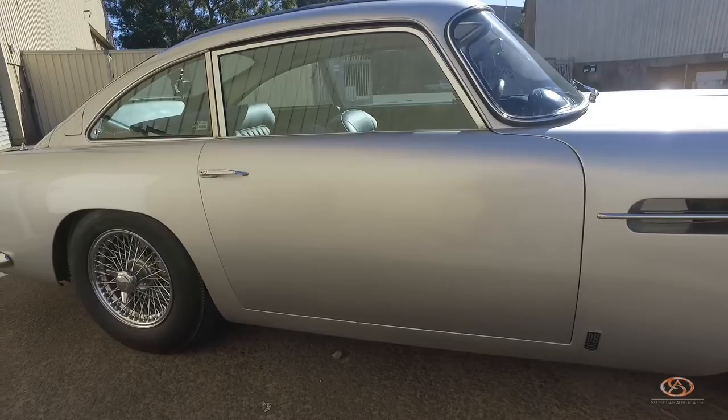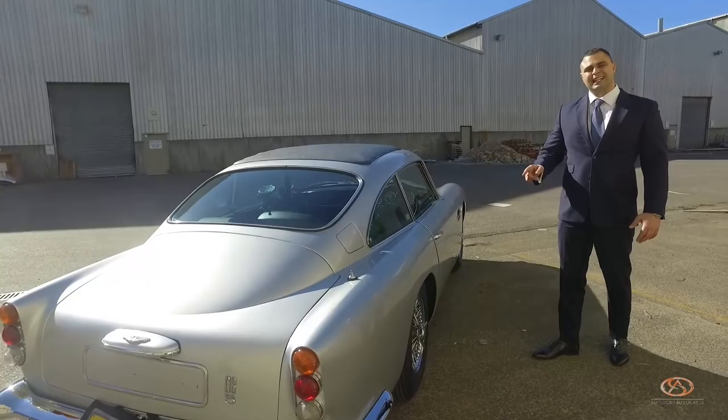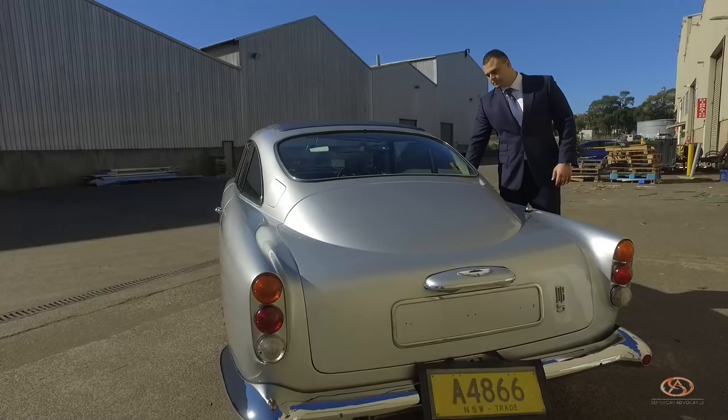Boy, do I feel like I'm James Bond whilst driving this vehicle. This must be one of my favorite classics ever made, hands down. I love it. So it's time to get Bond.